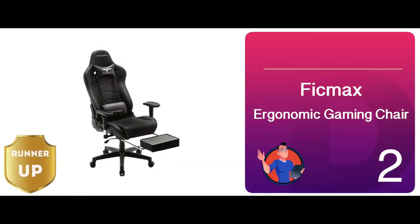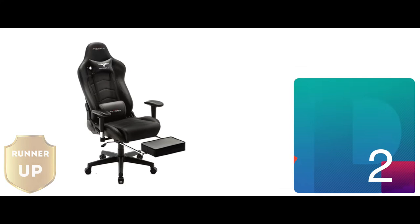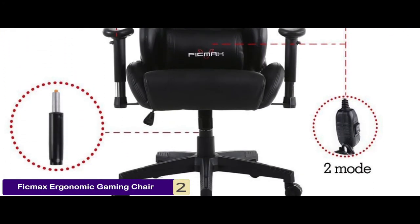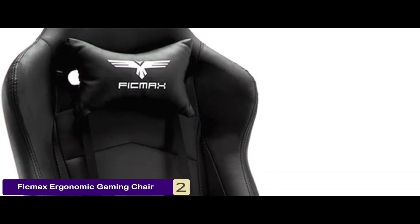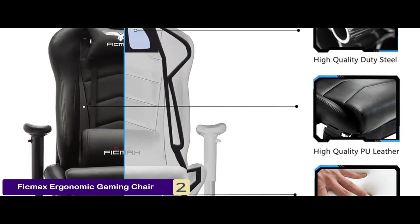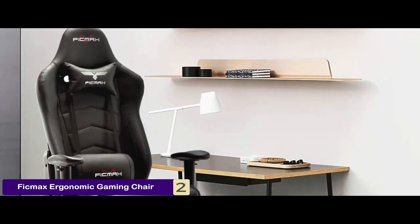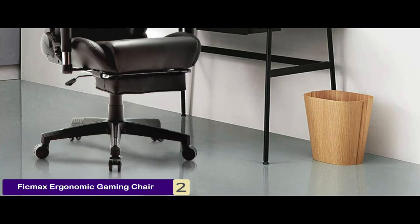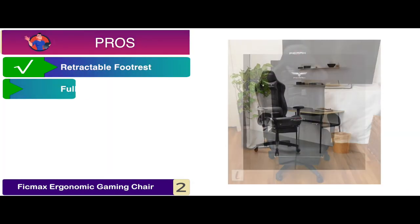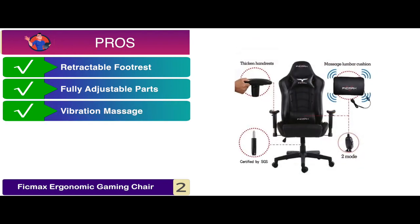Next we have, runner-up, FICMAX Ergonomic Gaming Chair. Features such as a 2D height adjustable armrest and PU surface, this gaming chair comes with adjustable massage lumbar support. The material of this chair is PU leather, ally frame, and ABS plastic. All of these factors set this one apart from its competitors. Its pros are: it has a retractable footrest, it's equipped with fully adjustable parts, and it does vibration massage for lower back.